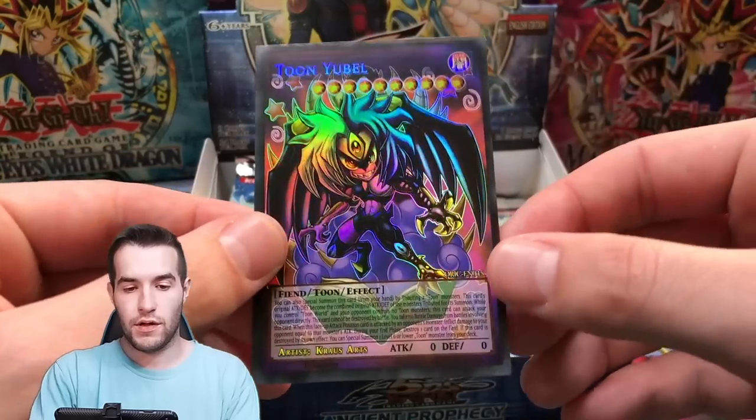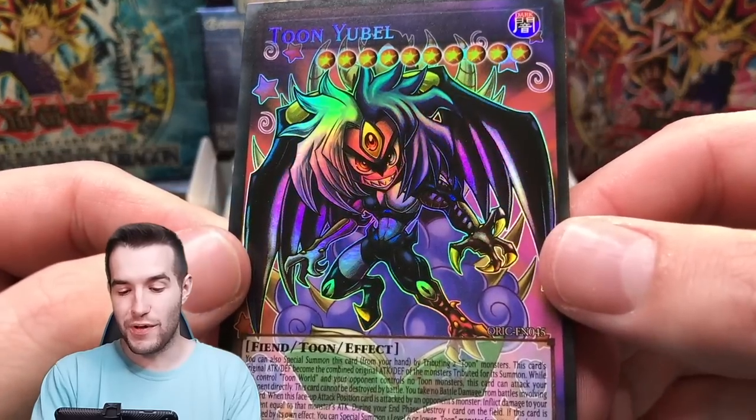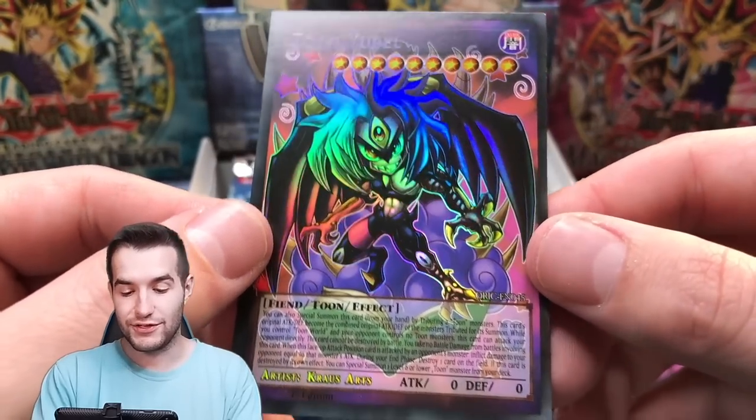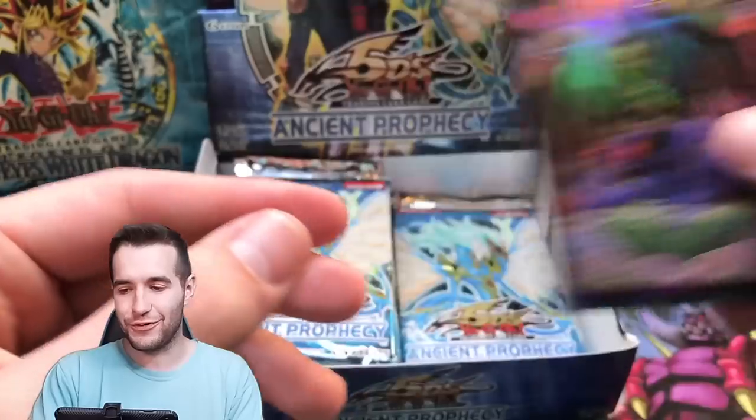We've got a lot left still. Toon Ubell — okay, that was not what I was expecting. That's kind of creepy because Ubell is creepy to start with, so that makes it very weird. I like that — that's cool though.